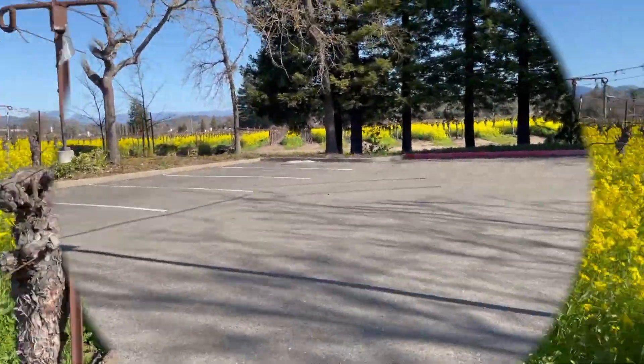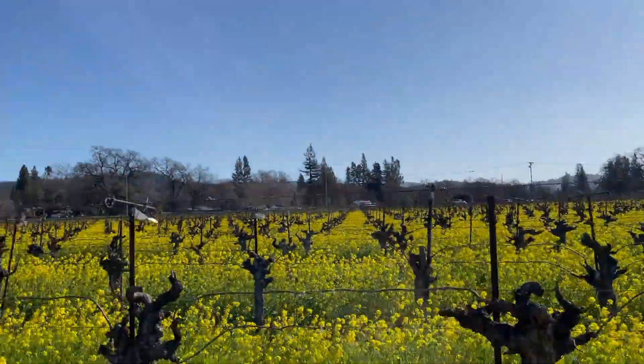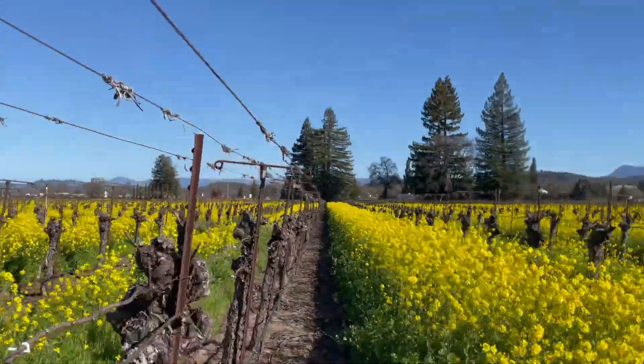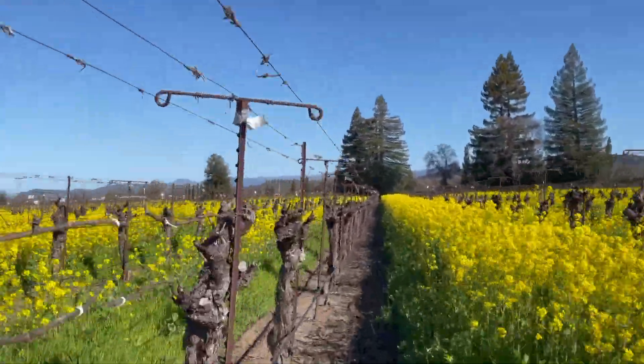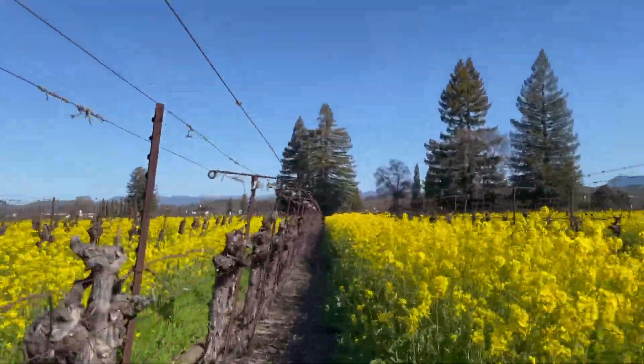Right here I'm in front of the Hilton Garden Inn, and I'm just going to walk around their building into the vineyard that's just behind it to go up and see the Sonoma County Airport Plaza sign, and to show off some of the beautiful colors we have in the area right now.